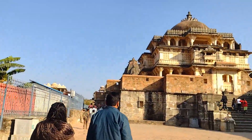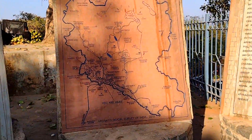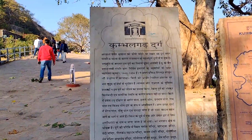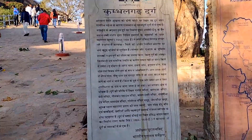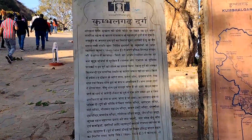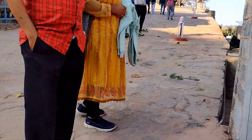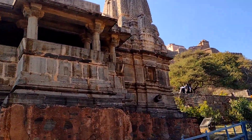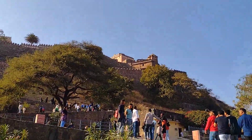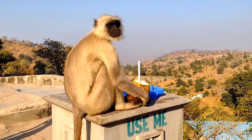We have entered the Kumbhal Gate. We have the map as well. On this street map, there is a temple called Nilkantha Mahadev Mandir and some other places of interest. There is a place called Ranakumbha Palace — it was made by Rana Kumbha.